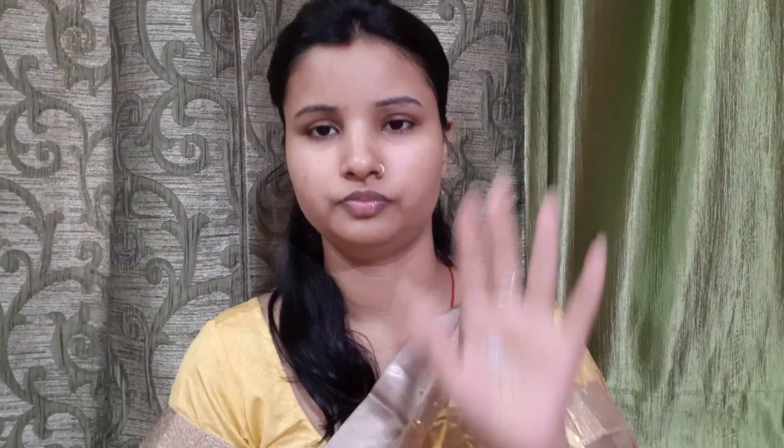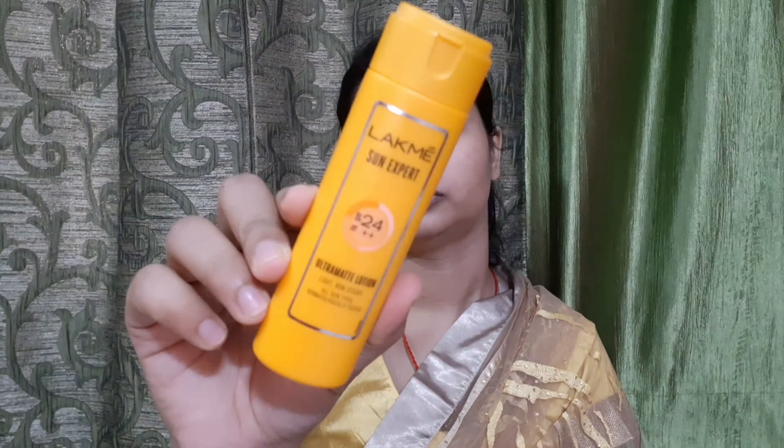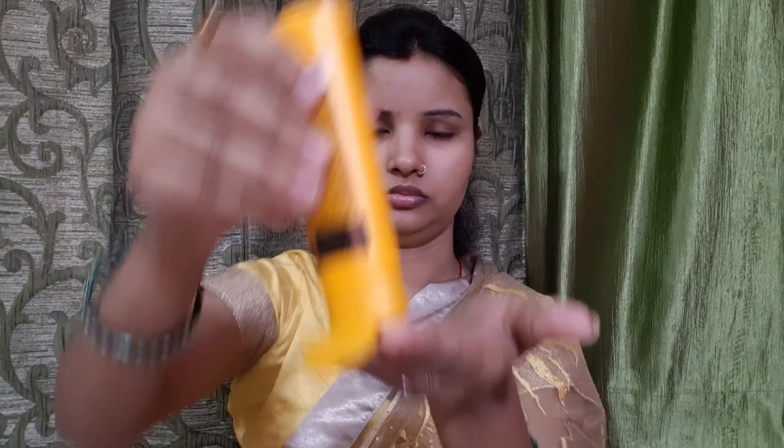First of all, I am taking this Biotic Morning Nictor Facial Serum. I will spread it well on the face and then blend it well. It doesn't take much time to blend and it absorbs well. Then I am taking this sunscreen from Lack. This is a very good sunscreen, and you should use sunscreen whether you are going out or not. Sunscreen affects your skin aging and skin damage.